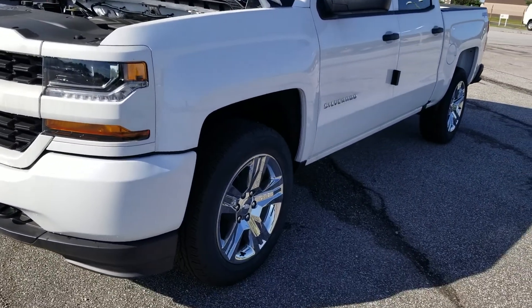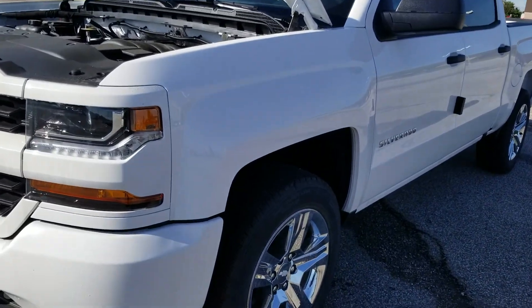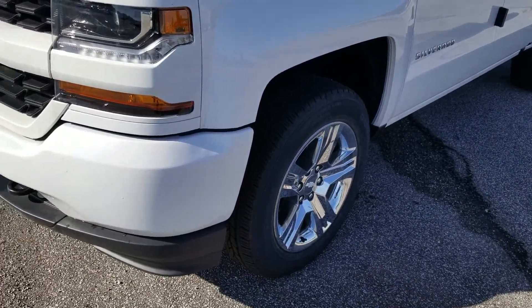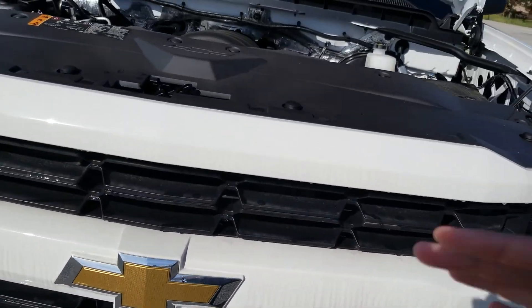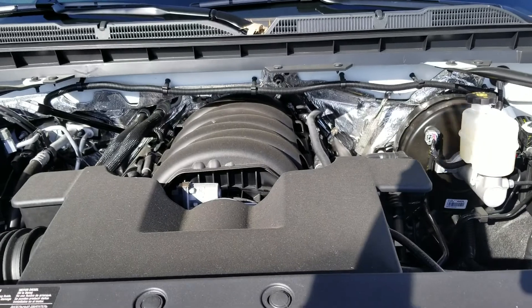I really like the Custom because it gives you kind of everything that you need on the vehicle. It gives it a sharp look with the 20-inch chrome rims and the body color grille, which looks really nice with the Summit White. It has the 5.3 liter V8.